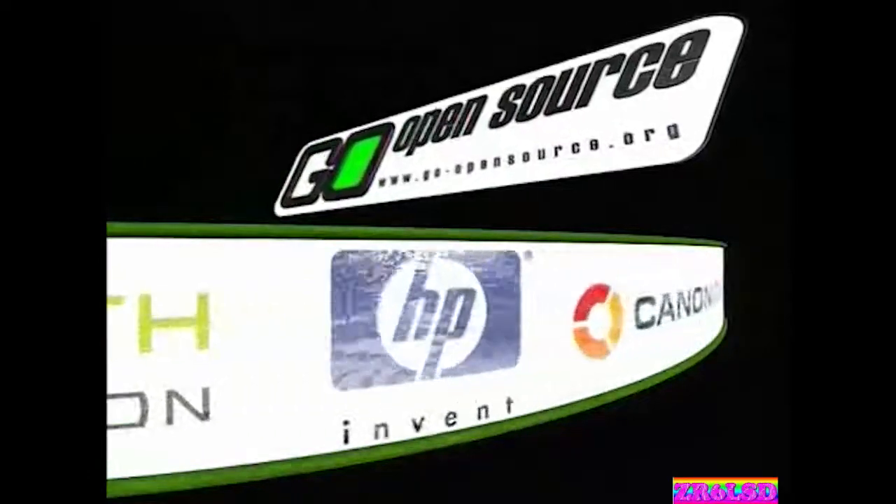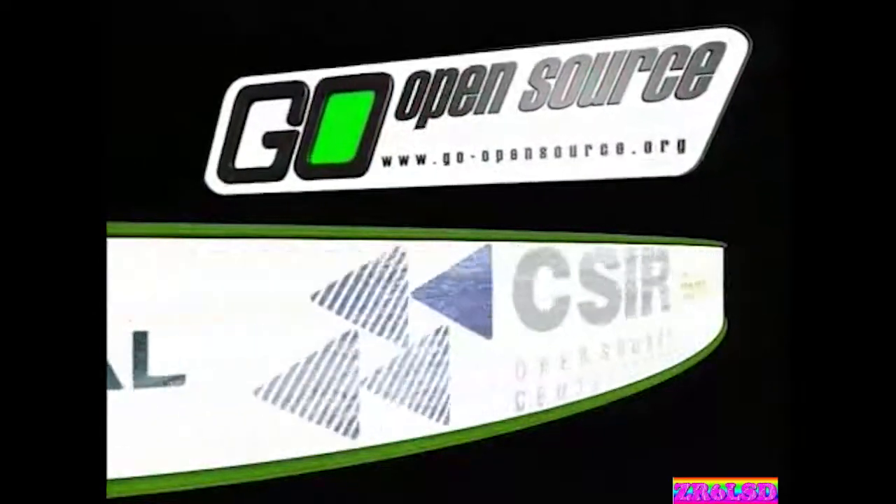Next up, a great story about a business that saved thousands by using Linux to run Windows on a thin client network. Open source is open for business, and Linux, the flagship of the open source operating systems, is very happy to peacefully coexist with other operating systems. Let's visit Pipeline Technology.